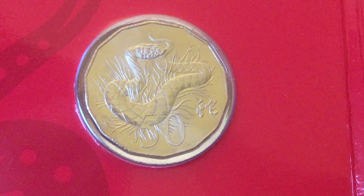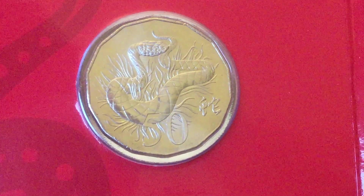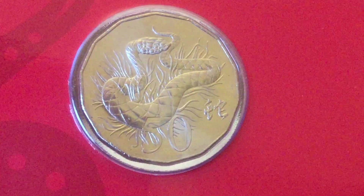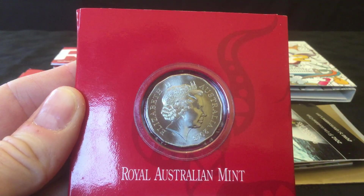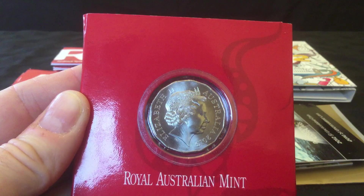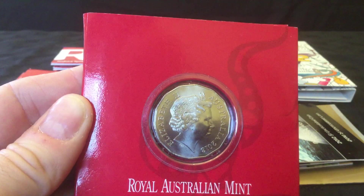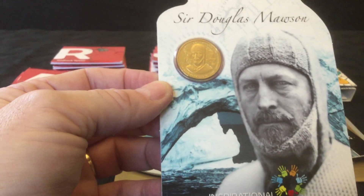Next is the 2013 Lunar Year of the Snake 50 cent coin. The lunar years are always good designs, so there we have the 2013 snake. That one was around about nine pounds, so about $18, possibly a little bit over.